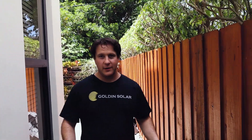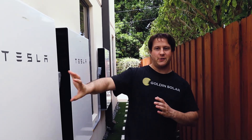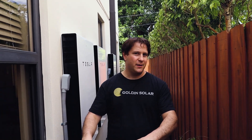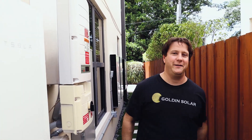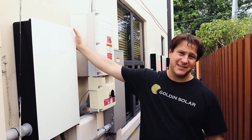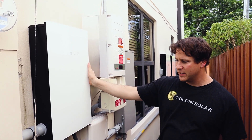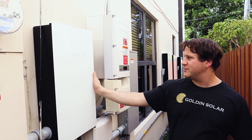Installation of the Tesla Backup Gateway Version 2 is done. Came out super clean and I'm really happy with the result. Installation took a little longer than expected because it's harder to swap out an existing backup gateway than to install one for the first time — you've got to make sure the conduit holes line up and you're working around existing wires. But it's done, and it's nice and solid, connected with four Tapcons tapping into the block wall.